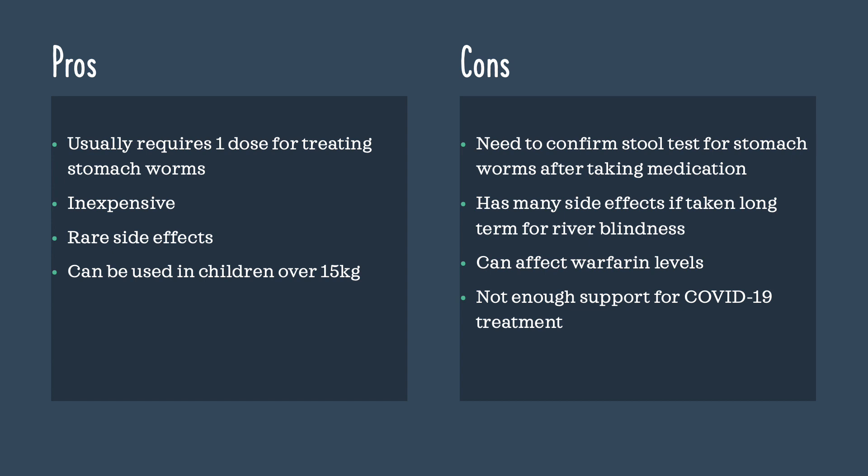Some cons about the medication: when treating stomach worms, patients need stool tests to confirm that the worms are no longer present after taking the medication. It has many side effects if taken long-term for the treatment of river blindness, and it can also affect warfarin levels when taken together. Lastly, ivermectin does not have enough support for COVID-19 treatment.